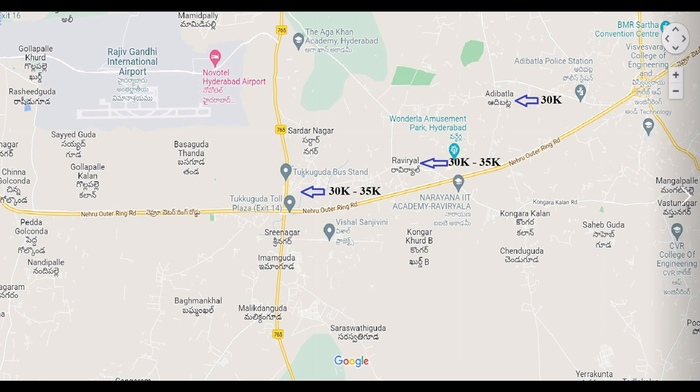This is exit number 14 — here is the toll plaza exit and its surrounding area. The price per square yard at the toll plaza surrounding area is 30,000 to 35,000. We will look at the cost per square yard to help decide where to invest.